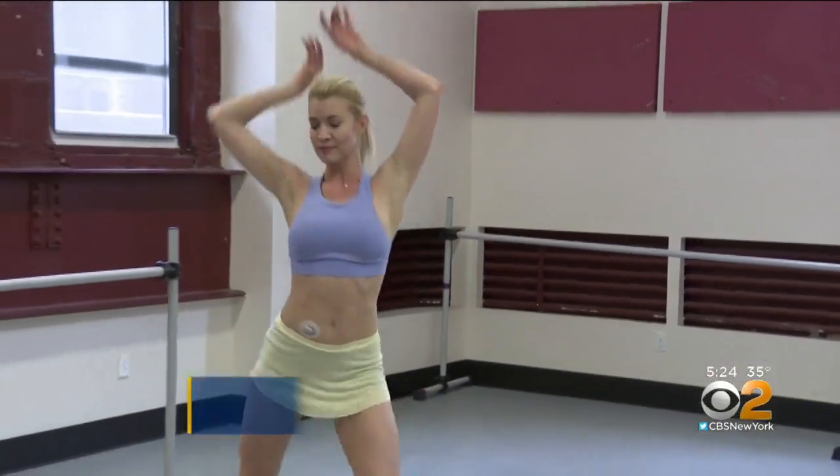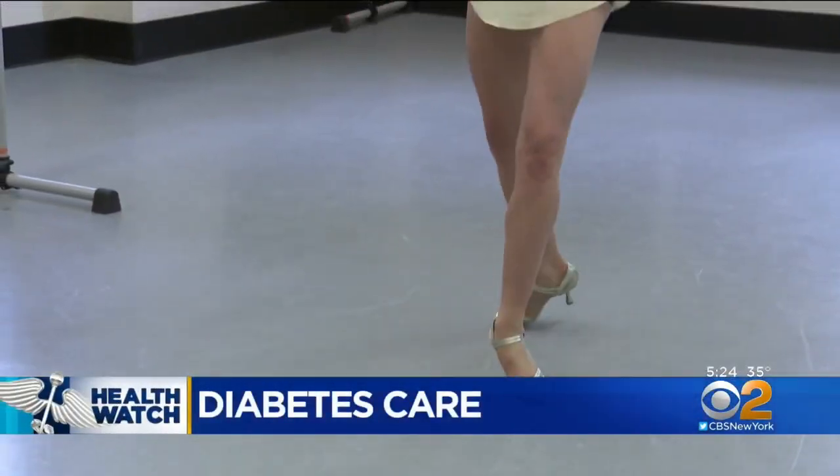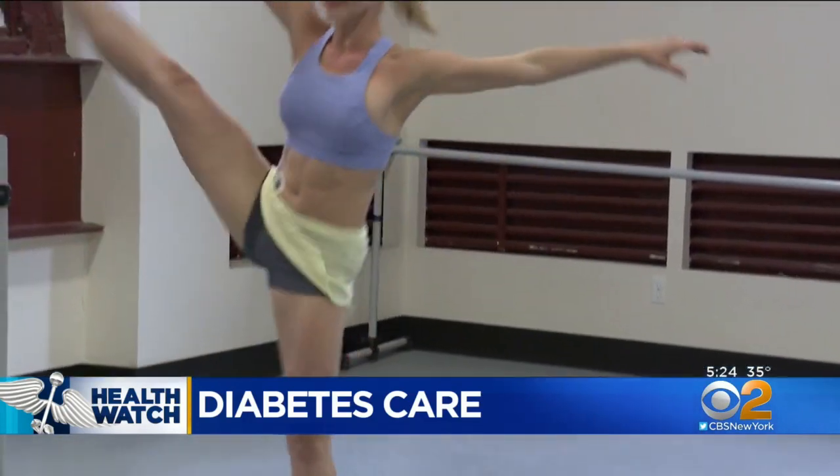Wearable CGMs have revolutionized diabetes care, both for patients like professional dancer Caitlin Priminski and doctors who can keep much better track of their patient's sugar control. They can come in, upload the data, or they may come in with their actual monitor, and we can see over 24 hours what's been going on with their blood sugar.